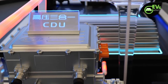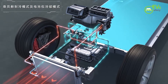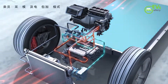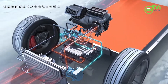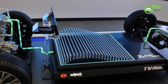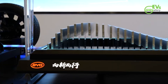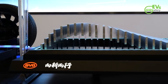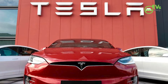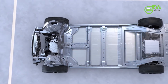The blade batteries unveiled by BYD last year have been integrated into the chassis of the skateboard by the new e-Platform 3.0. It is the first time in the industry to double the structural rigidity of the chassis. The blade battery is the safest and cheapest battery in the industry, and BYD is rumored to start supplying its blade batteries to Tesla.